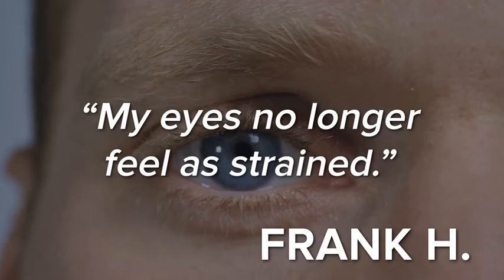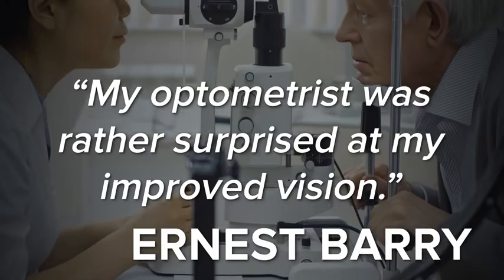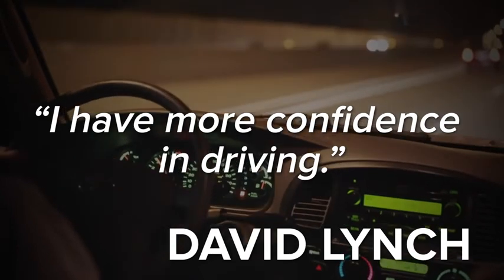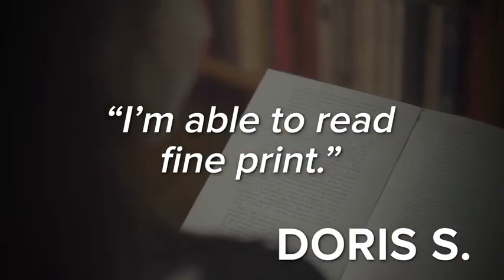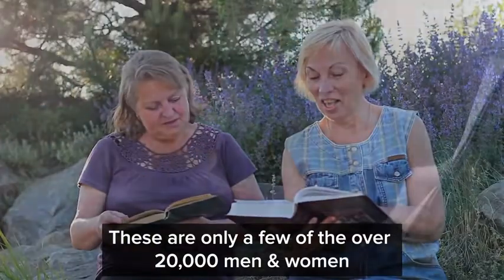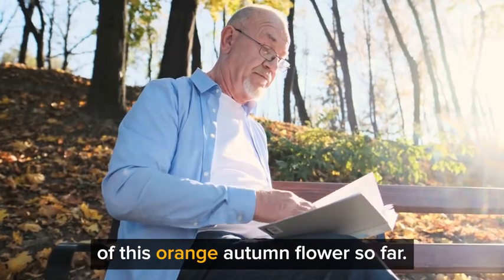I get letters like this every day: my eyes no longer feel as strained; I can read the computer screen without any glasses; my optometrist was rather surprised at my improved vision; I have more confidence in driving; I can read my books more easily; I'm able to read fine print; I can see road signs more clearly. These are only a few of the over 20,000 men and women who have experienced the vision-boosting power of this orange autumn flower so far.